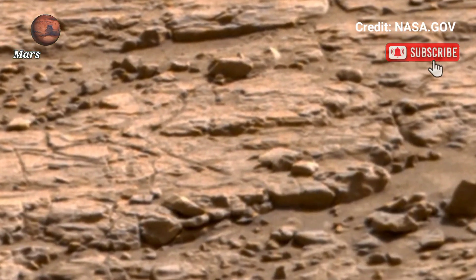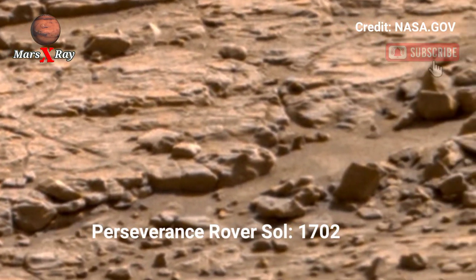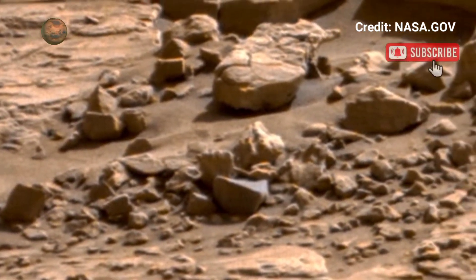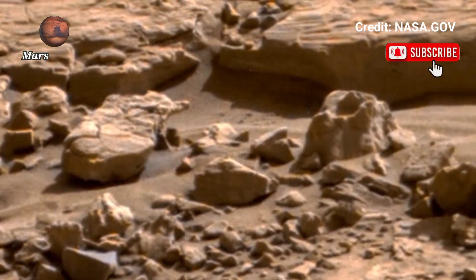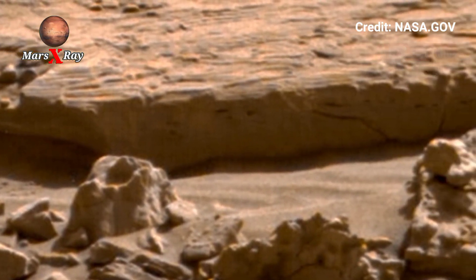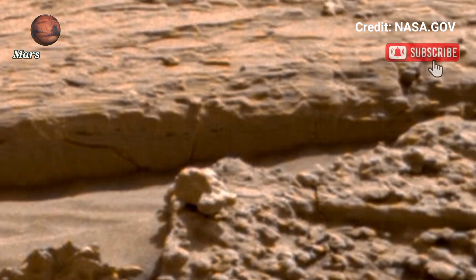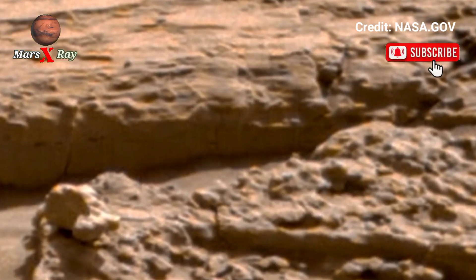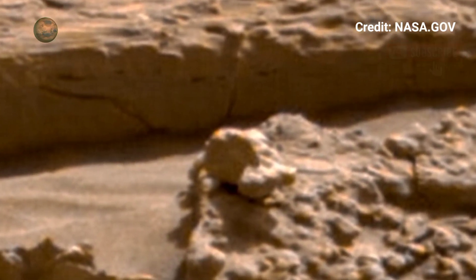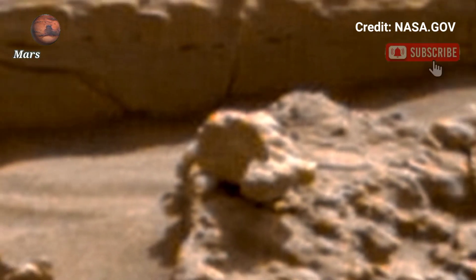Hi guys, welcome back to our YouTube channel. Mars X-Ray — NASA's Mars footage from Sol 1702. The panoramic opens with a wide sweeping view of the Martian surface, where the rugged Sol meets a sky tinted with golden and rose. The plains are broken by jet cliffs, deep ridges, and dark shadows. Every second reveals intricate details.